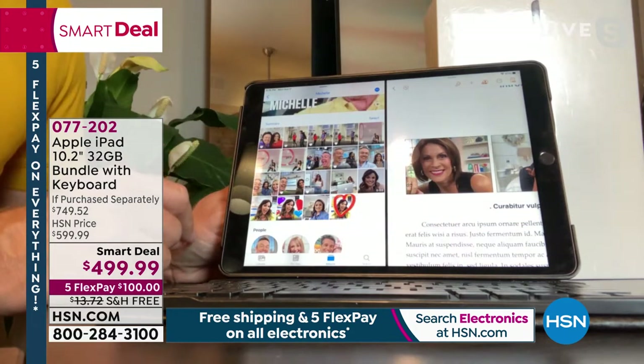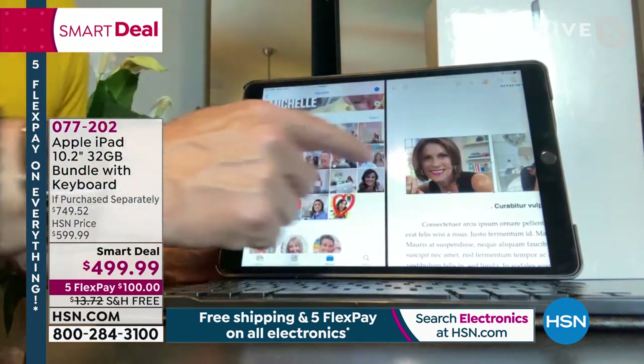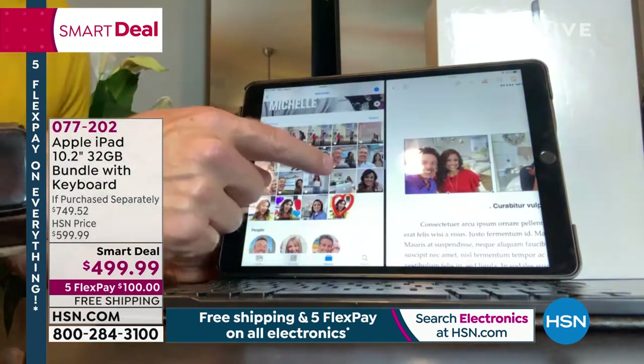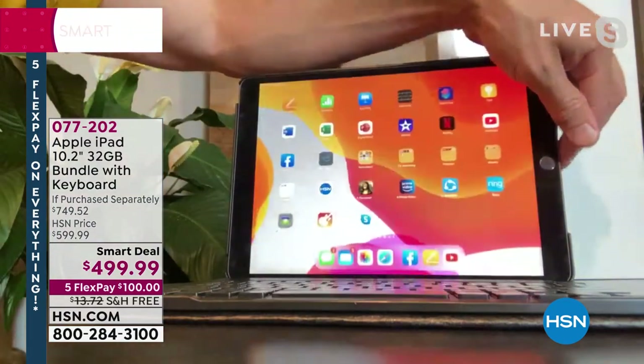You can actually walk into the Apple Store with this product even though you bought it at HSN and they'll help you. You hold it down and you pretty much just drag it over — and that is how simple this is for me, for you, for the new user, for the student. Because it's that simple, it's kind of empowering. That's where it's not intimidating technology — it's really approachable.